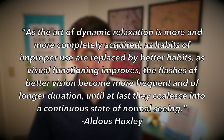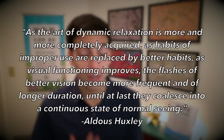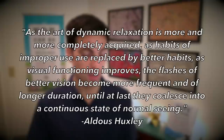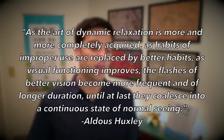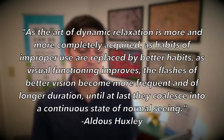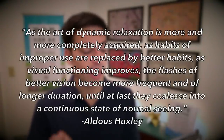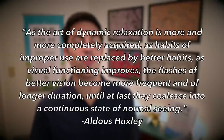As the art of dynamic relaxation is more and more completely acquired, as habits of improper use are replaced by better habits, and as visual functioning improves, the flashes of better vision become more frequent and of longer duration, until at last they coalesce into a continuous state of normal seeing.